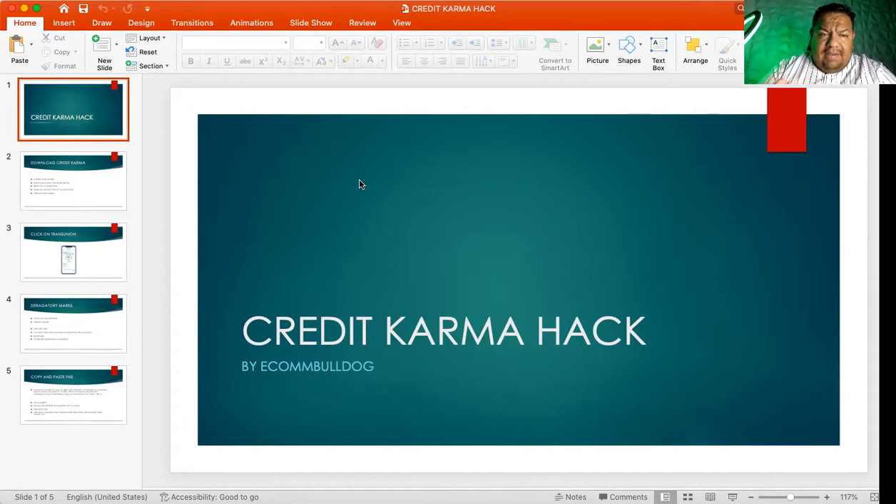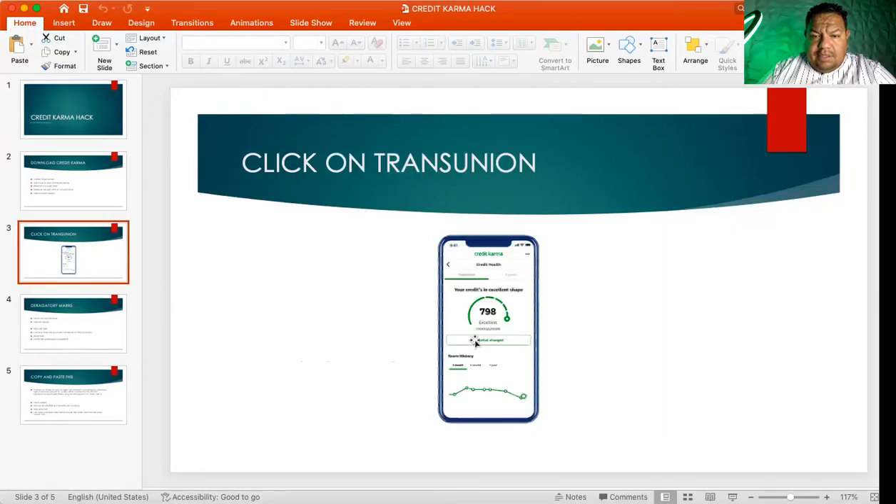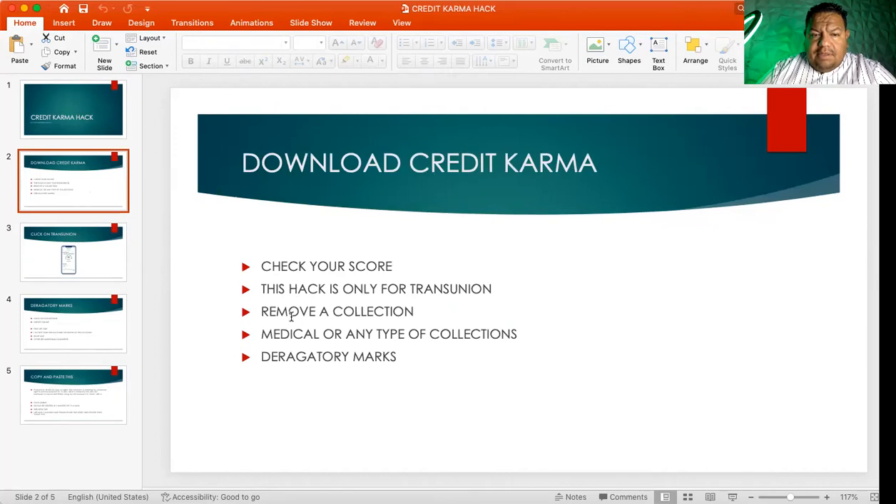What I like about Credit Karma is it tells you how many inquiries you have on TransUnion and Equifax, and how many derogatory marks you have. So download Credit Karma — this is the Credit Karma hack to remove collections from TransUnion. Next step: check your score. This hack is only for TransUnion. You're going to click on TransUnion and it's going to pop up.